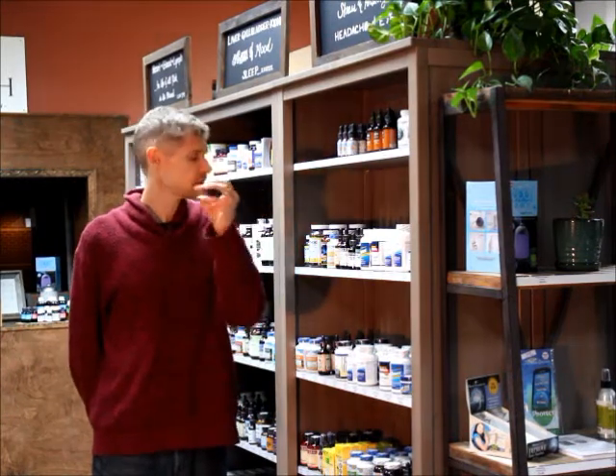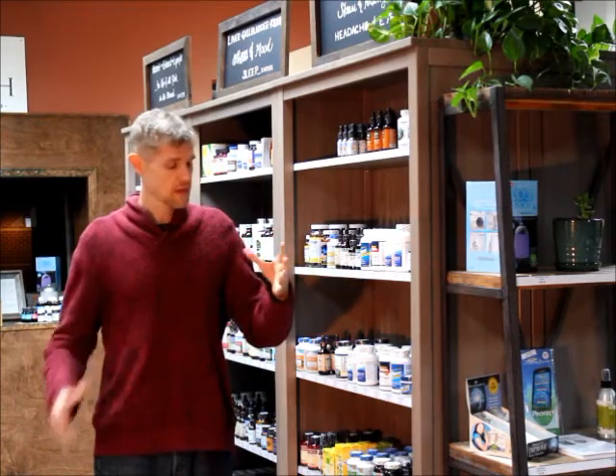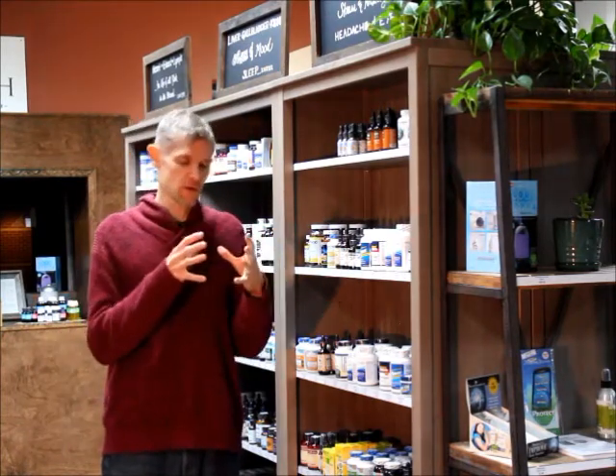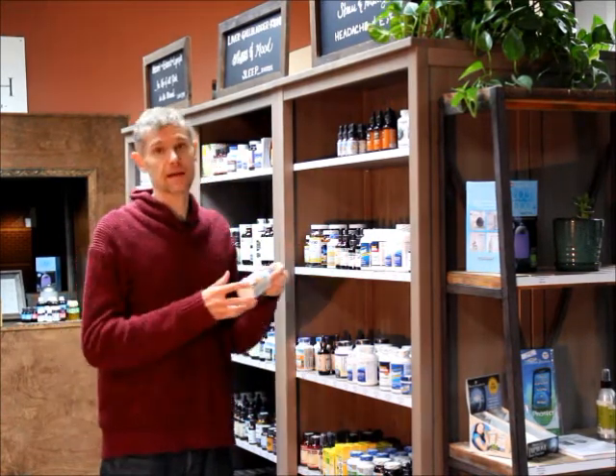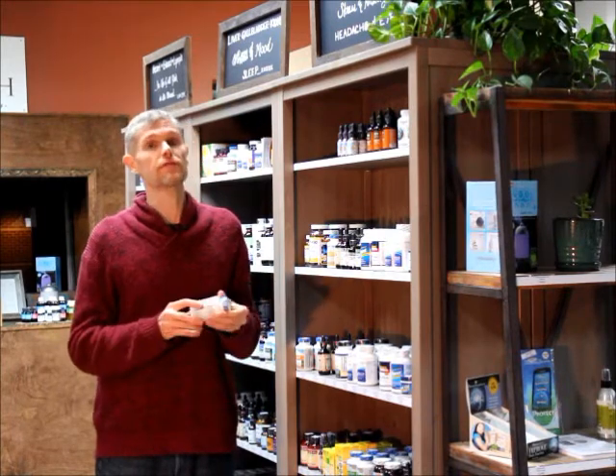Alright, adrenal health — let me tell you my favorite couple of products for helping people rebuild their adrenals. When I work with people with adrenal fatigue, there are a couple go-to's that are my favorites. Adrenal Fatigue Fighter I've used for years — it'll give people energy. Take one in the morning, one in the afternoon.